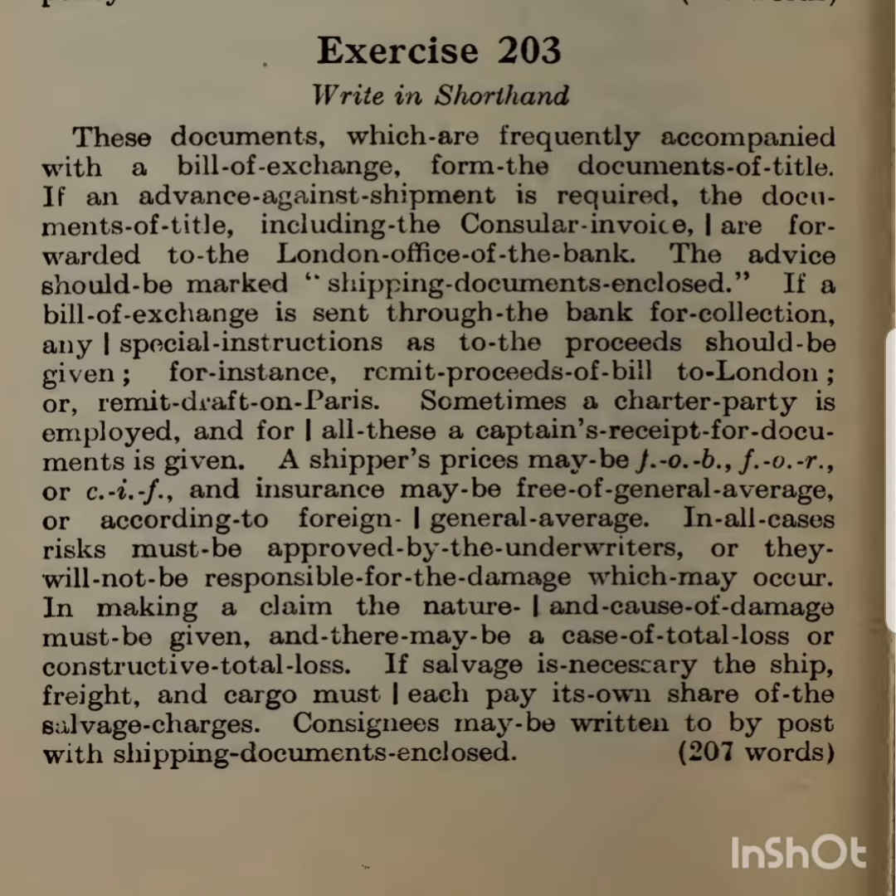These documents, which are frequently accompanied with a bill of exchange, form the documents of title. If an advance against shipment is required, the documents of title, including the consular invoice, are forwarded to the London office of the bank.